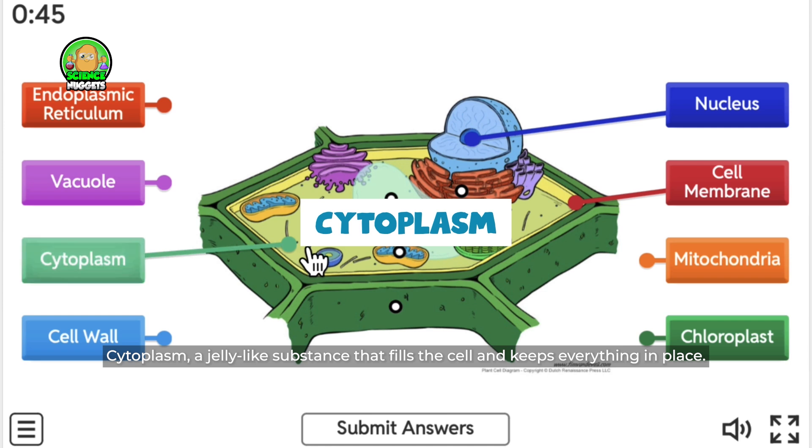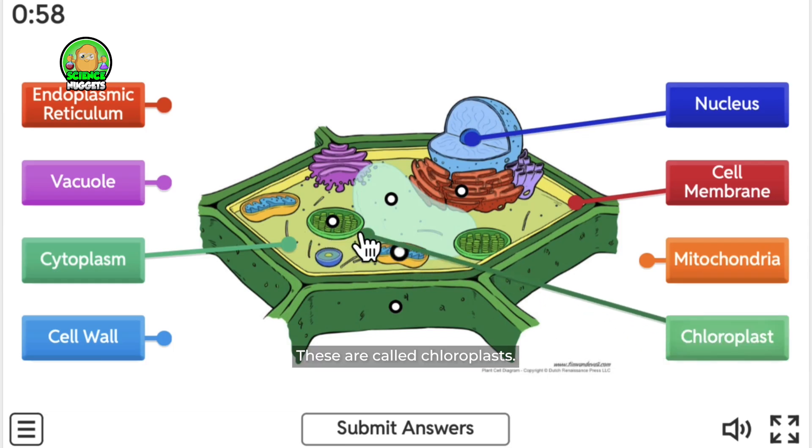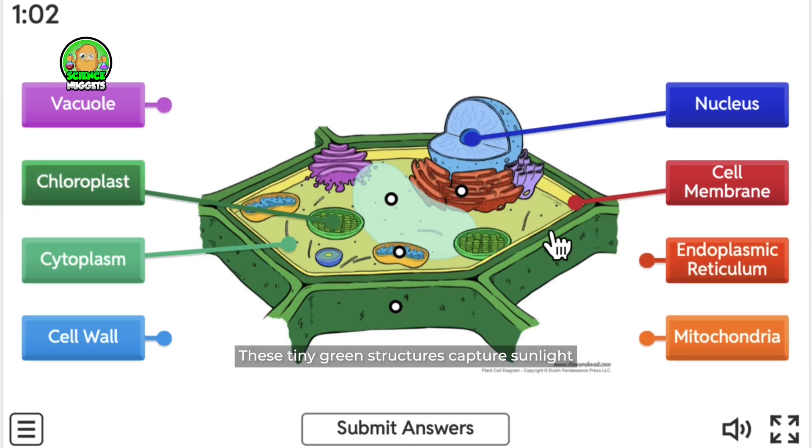Cytoplasm is a jelly-like substance that fills the cell and keeps everything in place. These are called chloroplasts — tiny green structures that capture sunlight and turn it into food through photosynthesis. Without them, plants wouldn't grow.